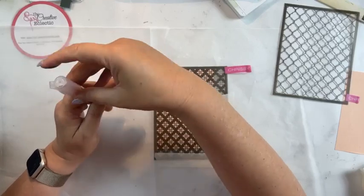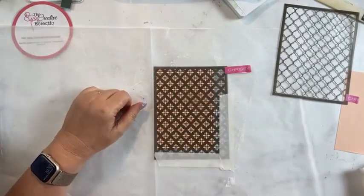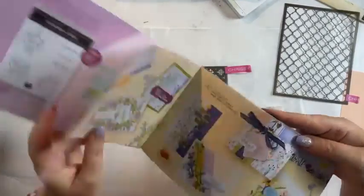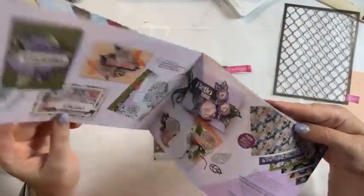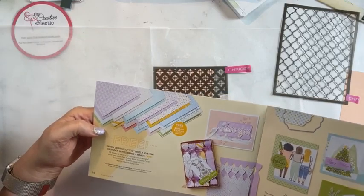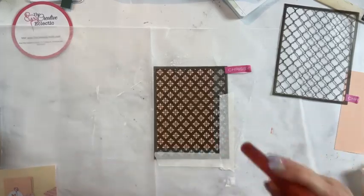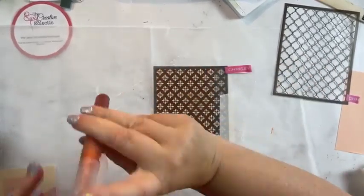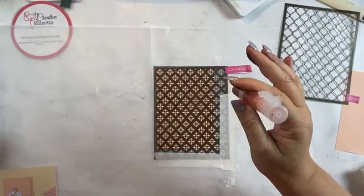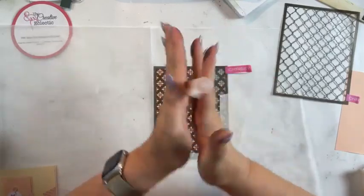I've popped a few drops of ink refill in. The Dandy Designs paper from the Sailabration catalogue is on page 14. Today's the last day I can really use that. I'm shaking this up now to mix it nicely. We're doing a few masking techniques tonight.